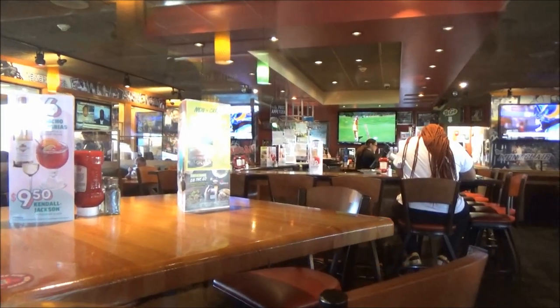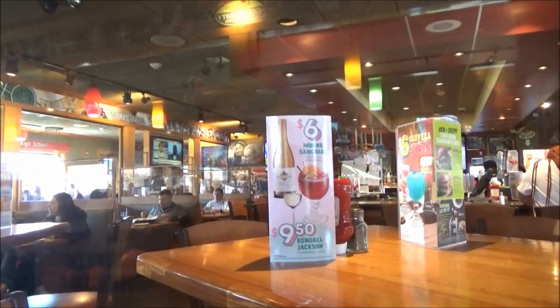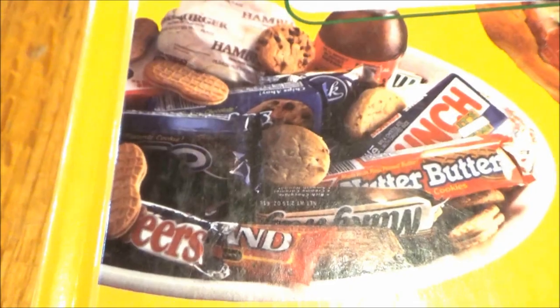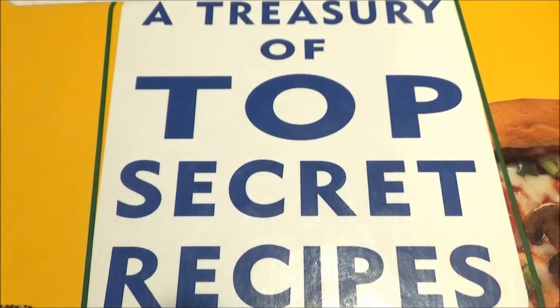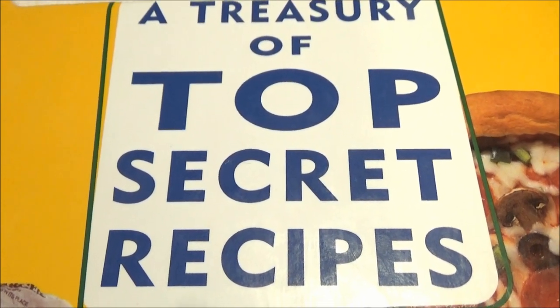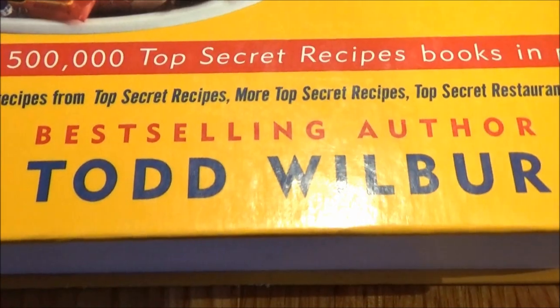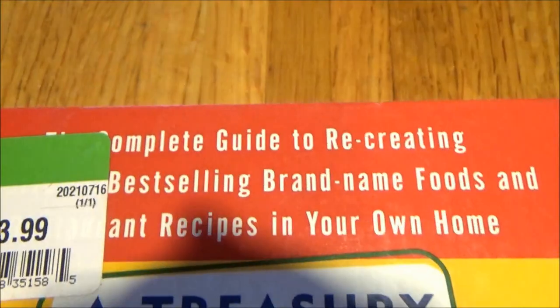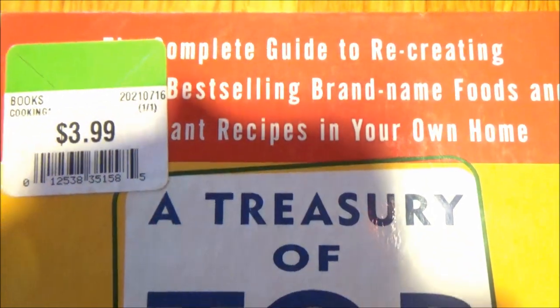It should come as no shock that I'm a secret renegade videographer, secretly capturing people in their natural habitats. However, on most days I'm not a very good secret keeper. But on this day, it's to my advantage, because contained herein are recipes too good to keep to oneself. We have here a treasury of top secret recipes — a compendium of recipes from three top secret recipe books. It's Todd Wilbur's best-selling complete guide to recreating America's best-selling brand name foods and restaurant recipes in your own home, picked up for $3.99.